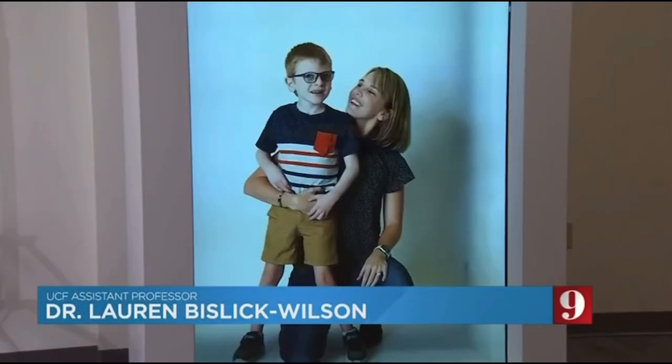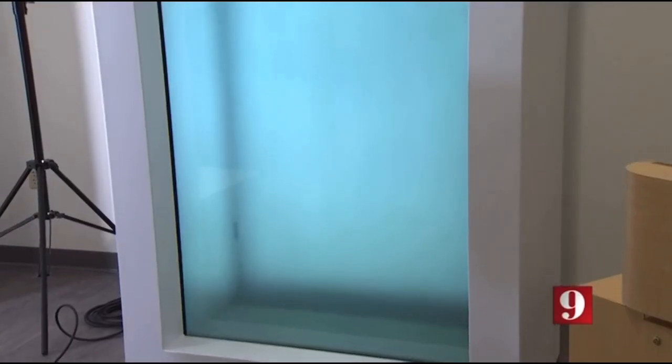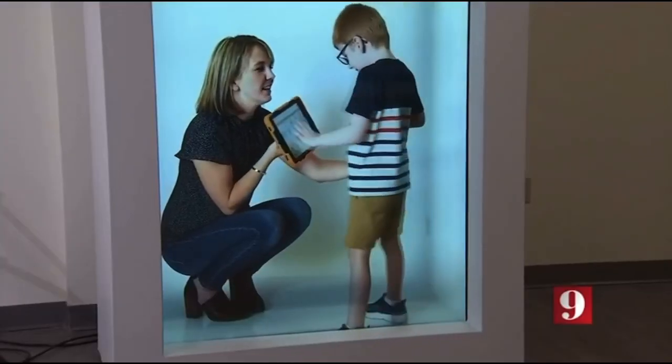You really do feel like that person is there and you can pick up on all of these subtle characteristics that you wouldn't necessarily get just from watching a video. This portal, dubbed Dr. Hologram, allows virtual patients to join class sharing their wide range of conditions.